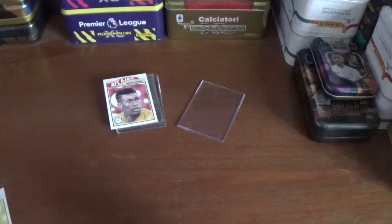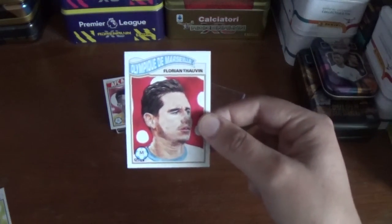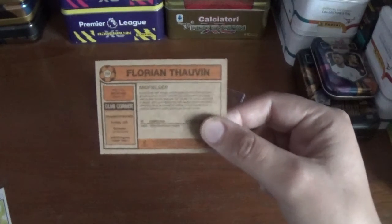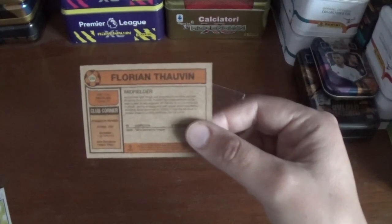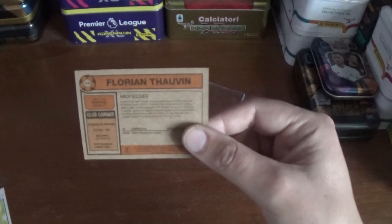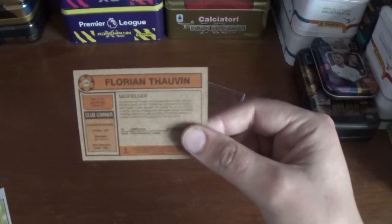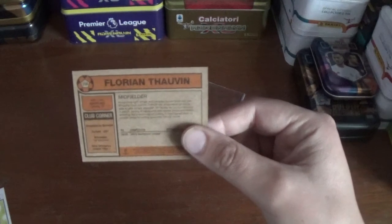The next one, number 218, is the Olympique Marseille midfielder Florian Thauvin — I'm not sure on that pronunciation either, apologies. There's the format on the back: number 218, Florian Thauvin, a midfielder. His height is 1.79 metres and he was born in France. The club, Olympique de Marseille, were formed in 1899.